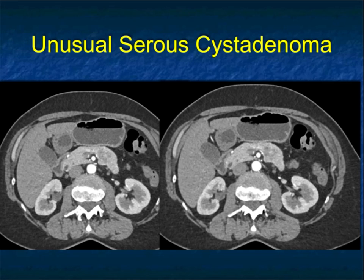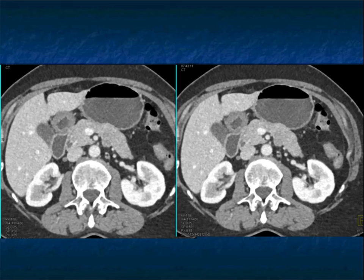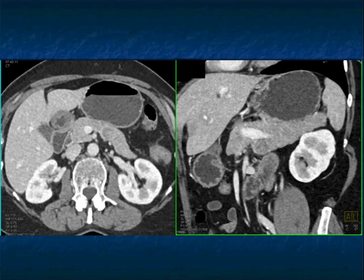Or this case — again a low-density lesion, similar location in the body of the pancreas. It kind of fills in a little bit but there's still mass effect, no doubt about it. Still thinking pancreatic adenocarcinoma, though it's not behaving like a classic one — and it was a serous cystadenoma.